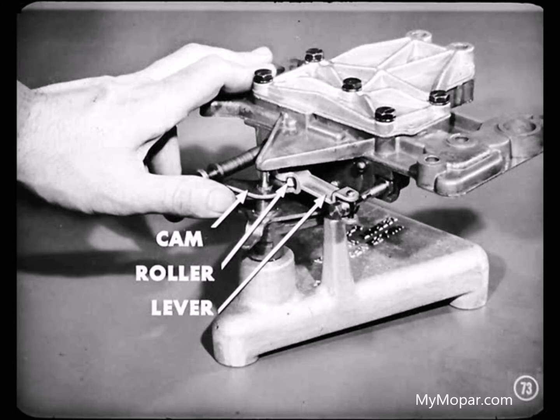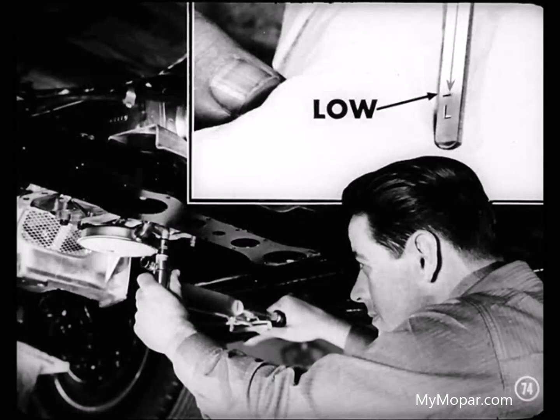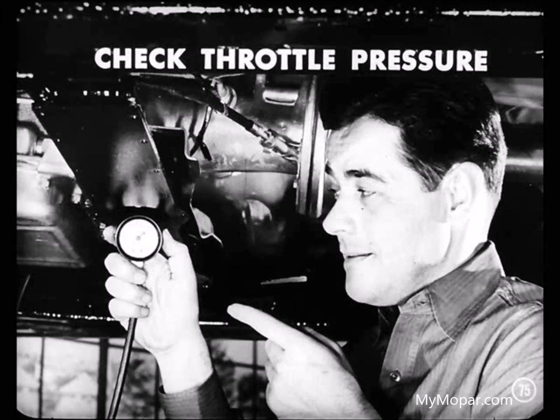Check the lever operation to be sure that the cam makes proper contact with the roller. With the new lever in, there's plenty of clearance so the cam and roller are really getting together. Now you'd put the valve body back in the transmission. Refill the unit to the low mark with new oil — it expands about one quart when it gets heated up. Next, check the throttle pressure and adjust it if necessary, looking the linkage over for freedom of movement.